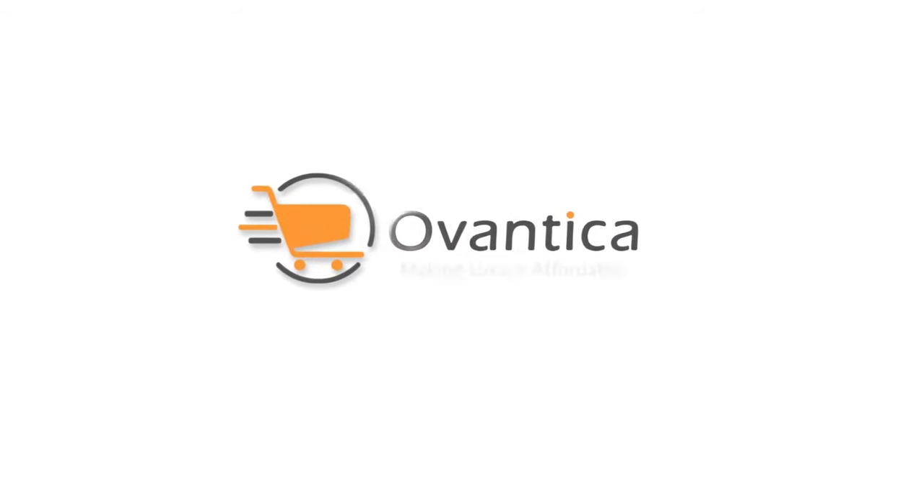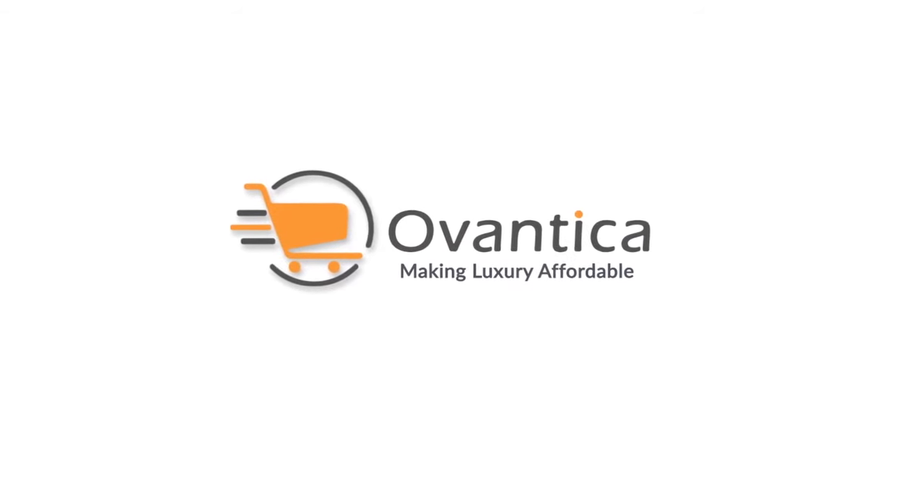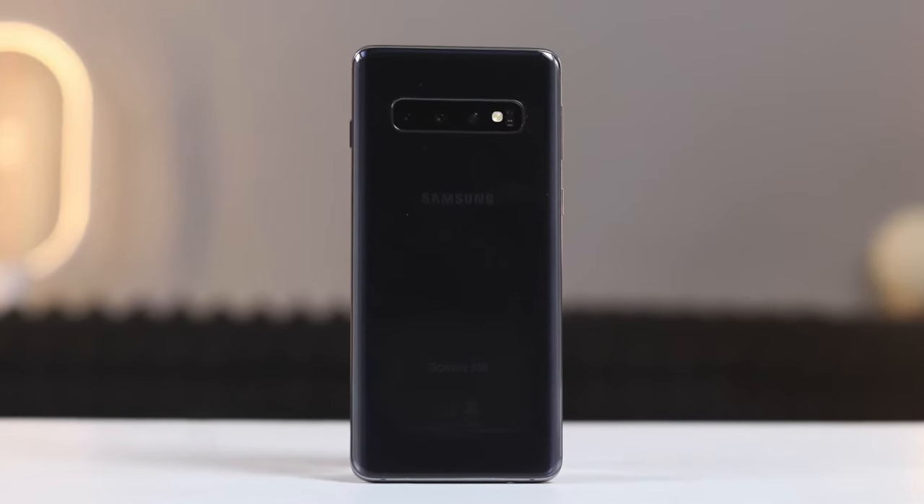Why buy a renewed Samsung Galaxy S10 from Oventica.com? If you are looking for the best deals on a renewed Samsung Galaxy S10, then Oventica.com is the place to go. We have the lowest price ever on this device and we offer a 6 month warranty on this phone. That concludes our review of the Samsung Galaxy S10. Subscribe to our channel and save money on your dream phones. Please do check out our website for the best renewed smartphone deals.